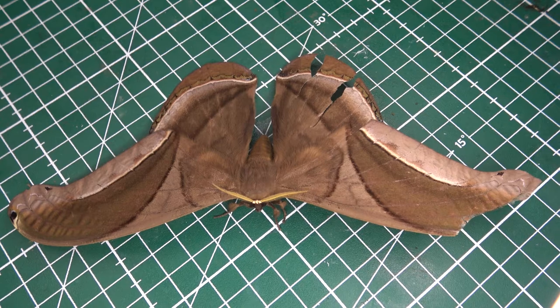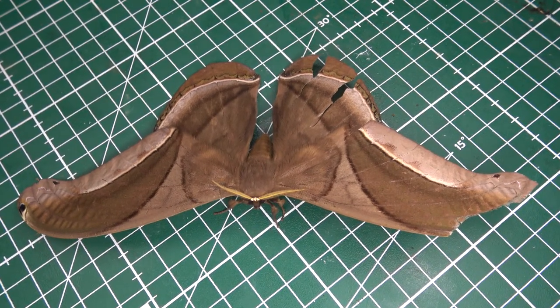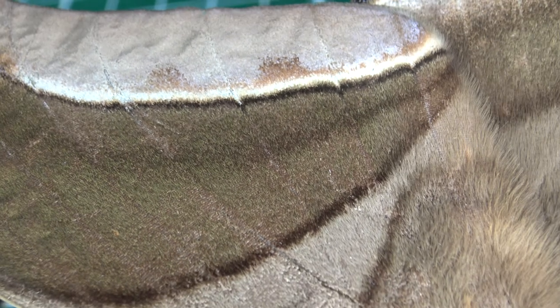This moth belongs to the Arsenurinae subfamily, which makes it a relative of moths like Coptyopteryx and Arsenura — if you know who those are. Don't worry, those are going to be on my channel too soon. This was Bart Coppens with the bug highlight of the day.